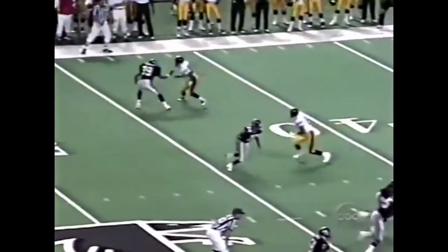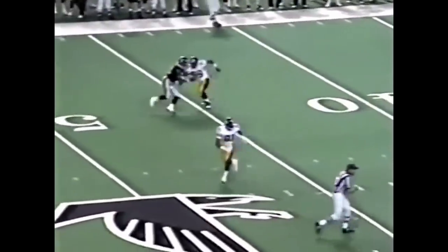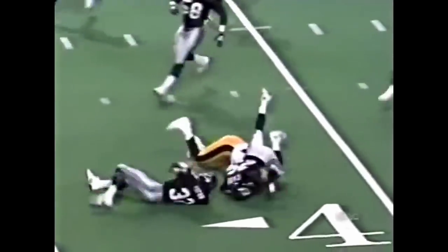For much of last year, Jeff Graham — number 81, top of your screen — would have been covered by you-know-who, Deion Sanders. Taking the tough man, always over on that left side. He was wide open.